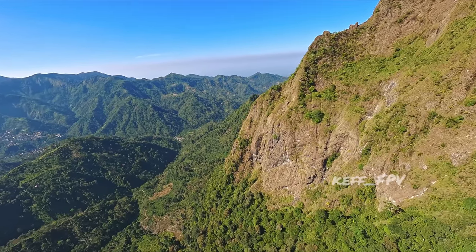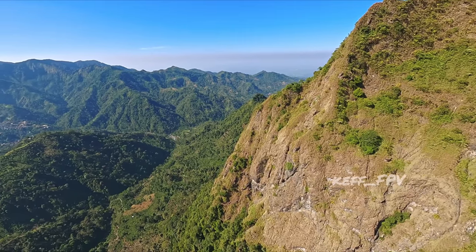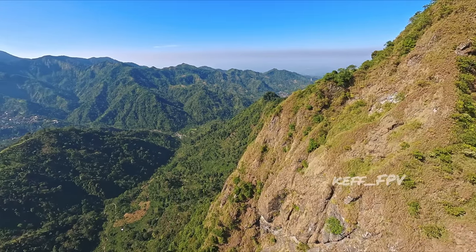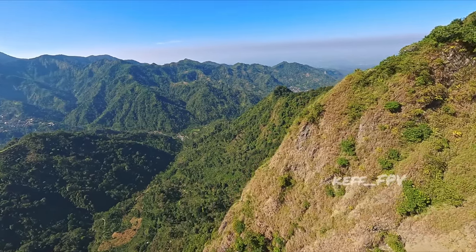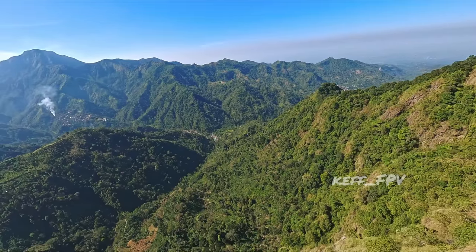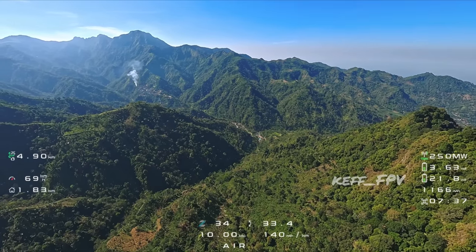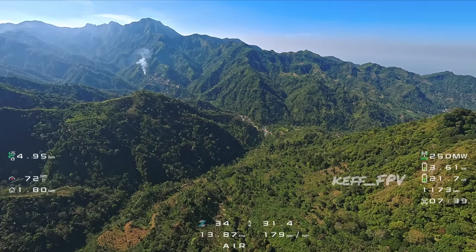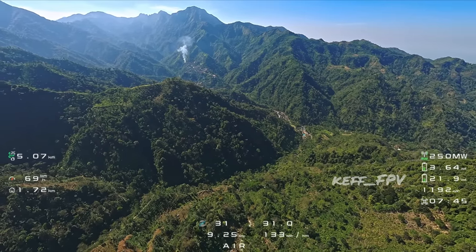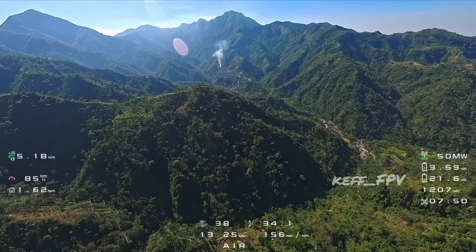Waktu saya pertama kali datang ke sini saya sangat takjub, pemandangannya keren sekali di sini. Kalau lihat di foto-foto itu belum seberapa, jadi teman-teman harus lihat sendiri karena memang sangat epic di sini, terutama jika cuacanya cerah seperti ini. Dan itu di kejauhan sana puncak yang lumayan tinggi itu adalah puncak Argo Piloso. Dan itu home point saya yang di tengah.